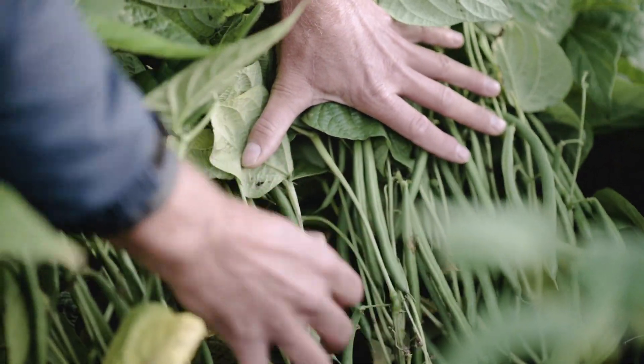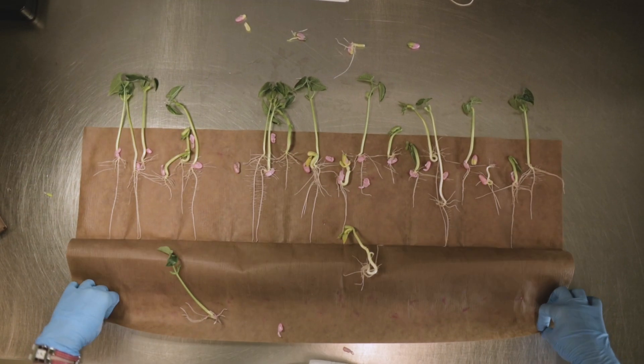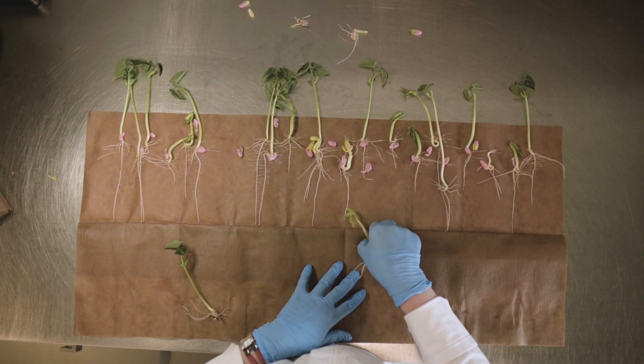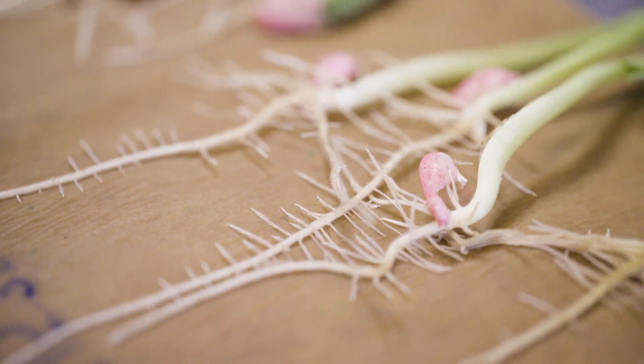To develop beans with improved heat tolerance, we perform open field trials in combination with greenhouse trials. The most effective way is to make selections in hot conditions. From the initial crossing to the final commercial variety, it takes an average of six to seven years to breed a new, improved bean variety.